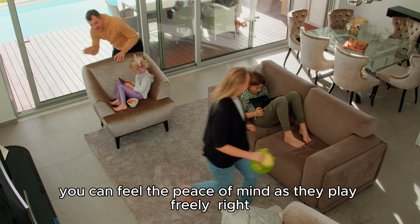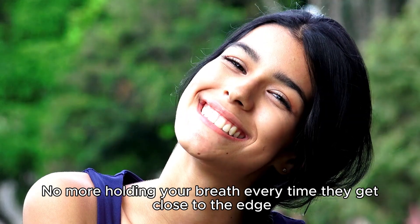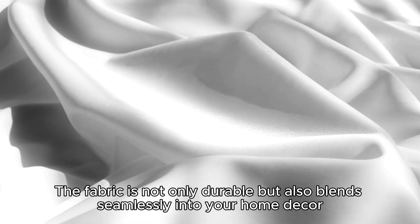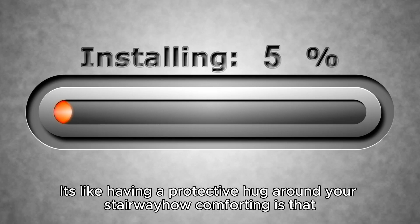You can feel the peace of mind as they play freely. No more holding your breath every time they get close to the edge. The fabric is not only durable but also blends seamlessly into your own decor. It's like having a protective hug around your stairway. How comforting is that?